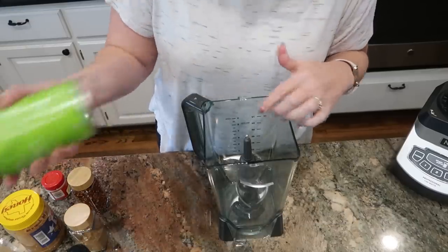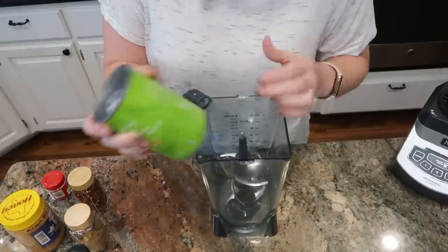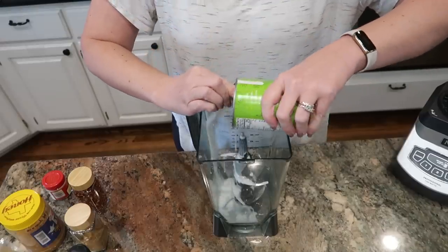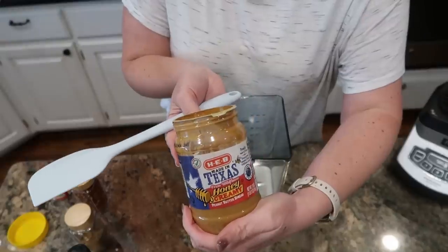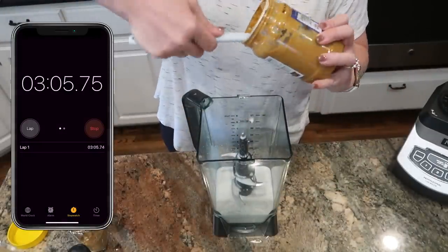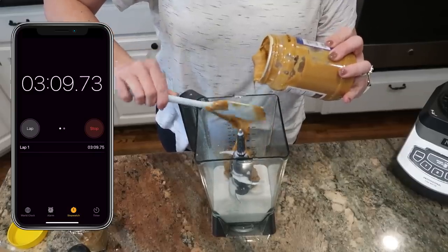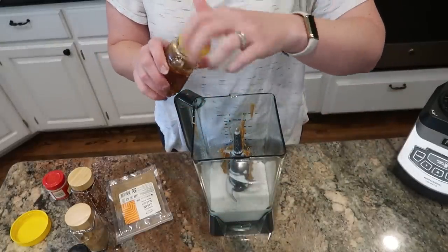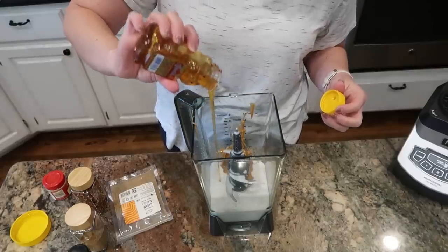Into my blender pitcher here, I am putting one can of coconut milk — this is a 13-and-a-half to 14-ounce can — and half a cup of creamy peanut butter. It calls for three tablespoons of honey, but I'm going to go easy on that and maybe just do two because the peanut butter I was using also had honey in it.